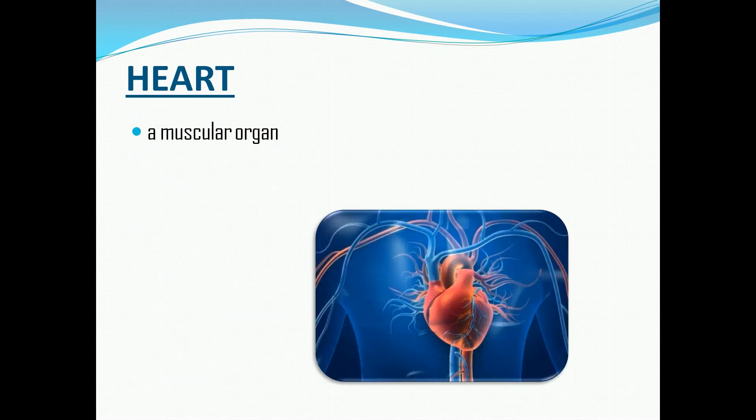The heart is a muscular organ located in the chest, just behind and slightly toward the left of the breastbone. It roughly measures the size of a closed fist.